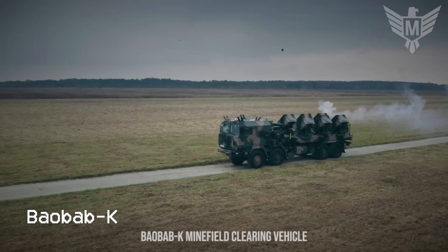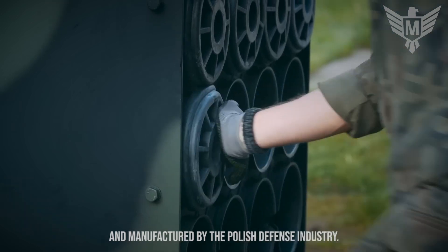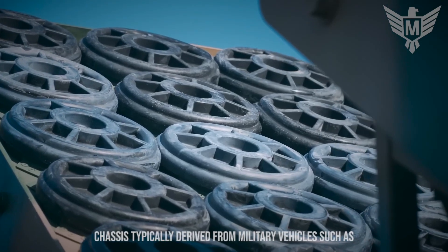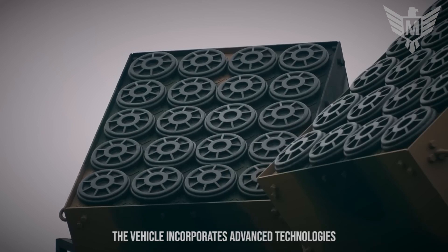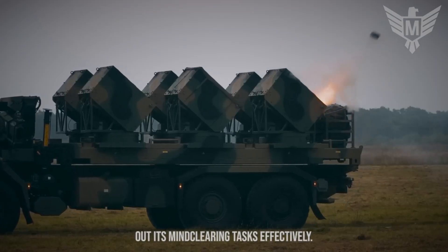The Baobab K Minefield Clearing Vehicle is a specialized vehicle developed and manufactured by the Polish defense industry. The Baobab K is based on a modified chassis, typically derived from military vehicles such as armored personnel carriers or main battle tanks. The vehicle incorporates advanced technologies and specialized equipment to carry out its mine-clearing tasks effectively.